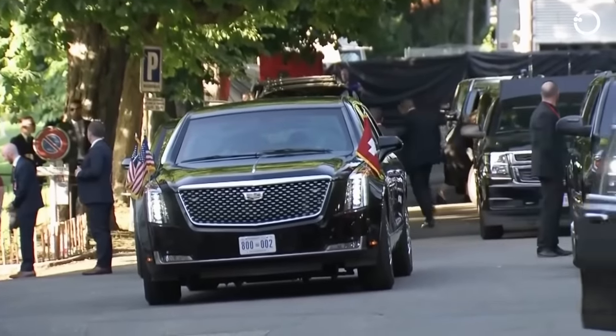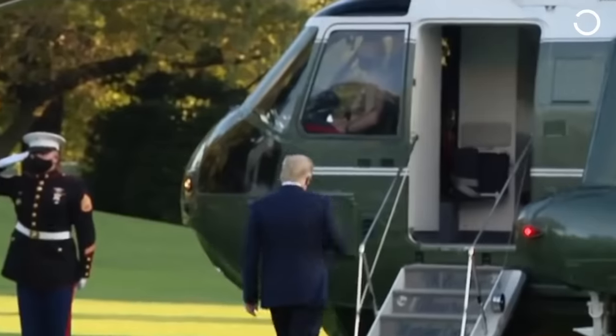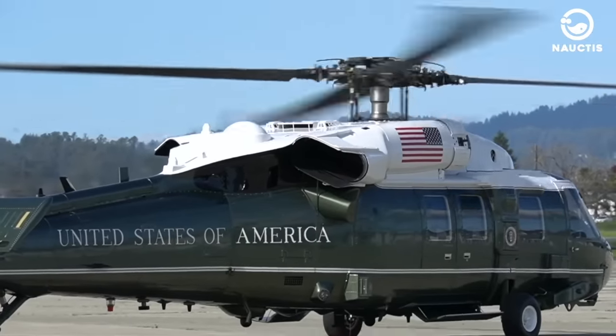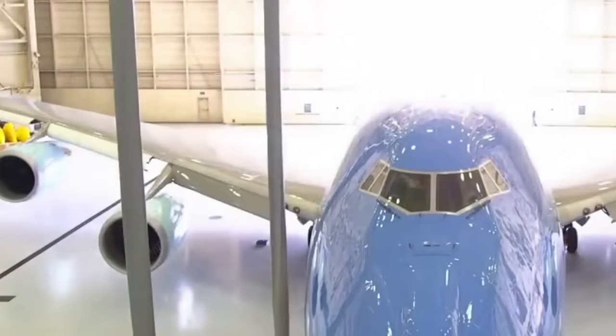If the President is on an Army aircraft, it is called Army One, and when he uses his private helicopter, it is referred to as Marine One. Nevertheless, the general public tends to refer to the physical aircraft as Air Force One.